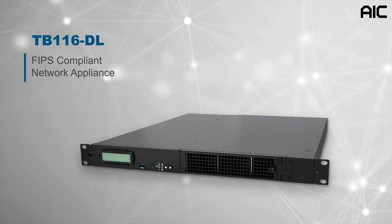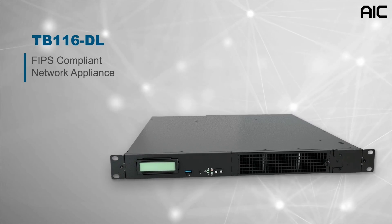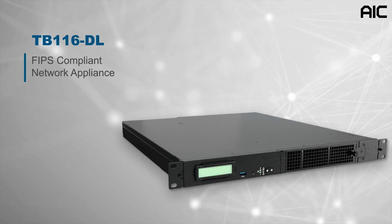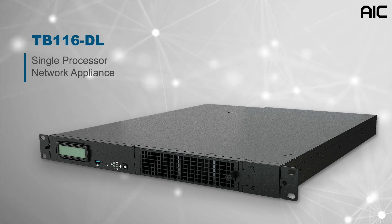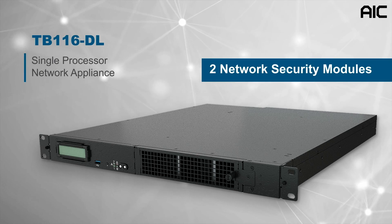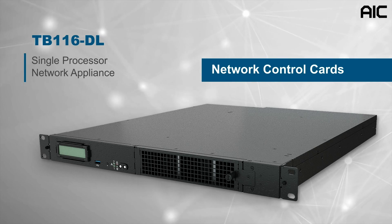AIC is pleased to introduce our TB116-DL, a FIPS and NEPS-compliant network appliance. The TB116-DL is a 1U, single-processor network appliance with expansion options to support two network security modules or network control cards.